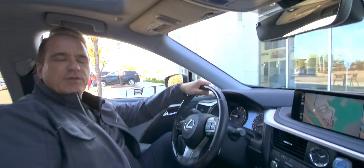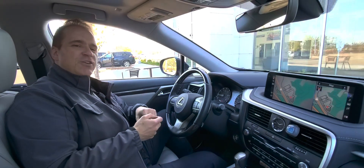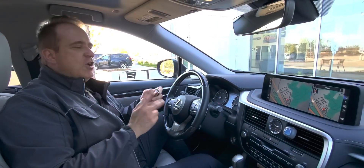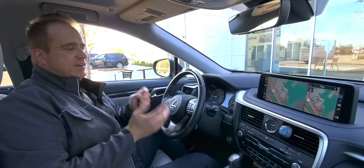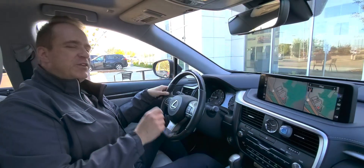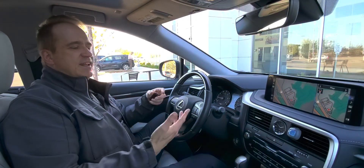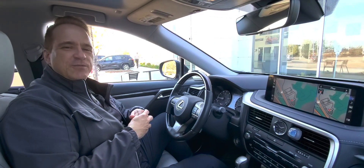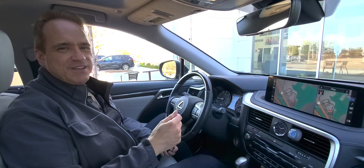For more information about this fantastic vehicle, check us out at gatewaytoyota.ca or give us a call at 780-439-3939, or come down in person at 2020 103rd Street Southwest in Edmonton. Check us out on our YouTube channel at Gateway Toyota in Edmonton, hit the subscribe button and the notification bell to get all the latest updates. We hope to see you soon, take care.